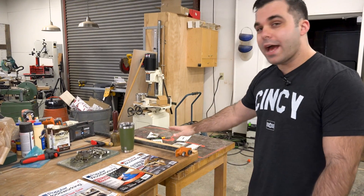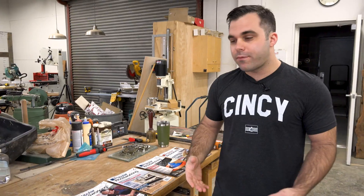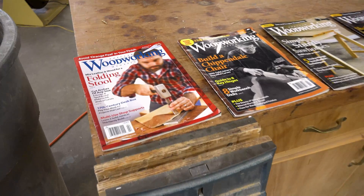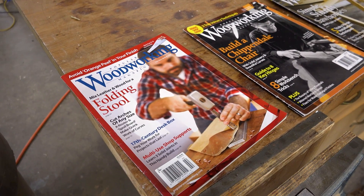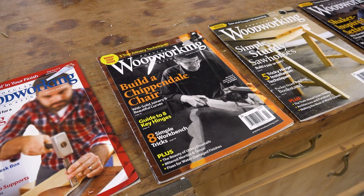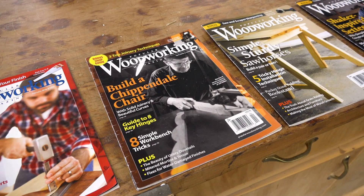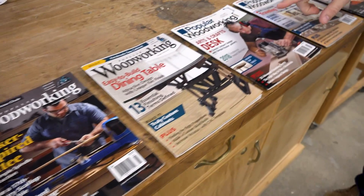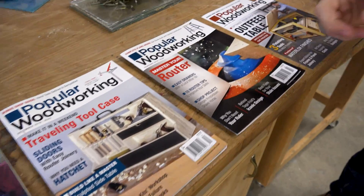Right here we have the last year of Popular Woodworking. Going back to February 2018, this was the last issue that Megan Fitzpatrick, our former editor, put together. Then we move into April where Brendan Gaffney, our former managing editor, shepherded that issue through the process. Andrew Zollner really took the lead from June on. In November we hit our redesign — December, February, this just shipped.